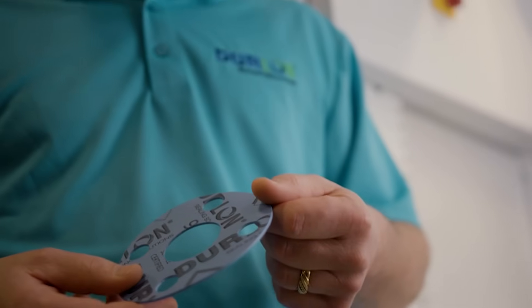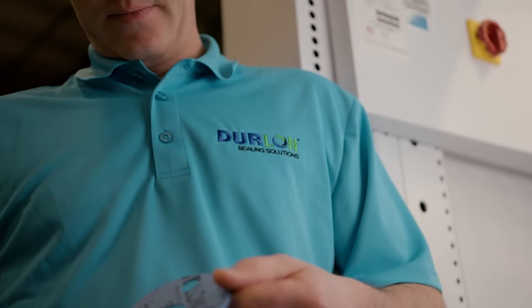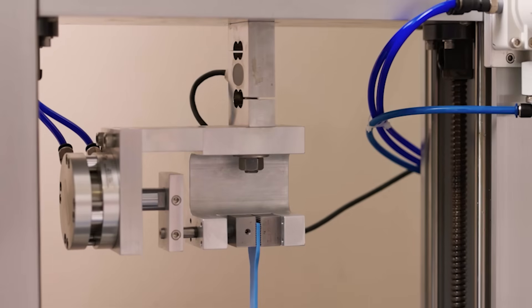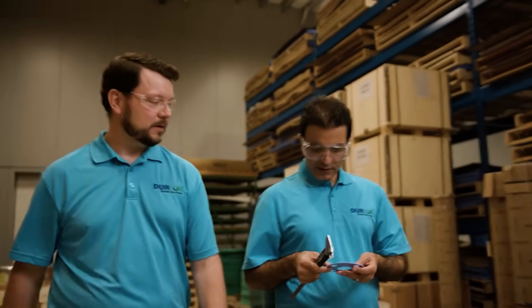The core of everything we do at Derlon is to provide fluid sealing solutions that make sense, both financially and strategically, through process-oriented design, sector-specific knowledge, and extensive testing to ensure safety and performance, all conforming to the quality management system registered with ISO 9001-2015.